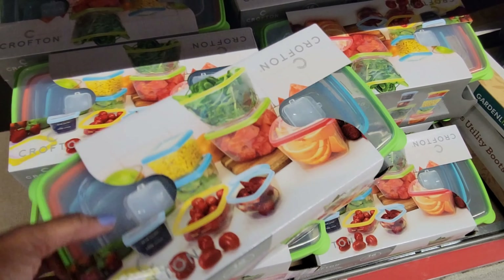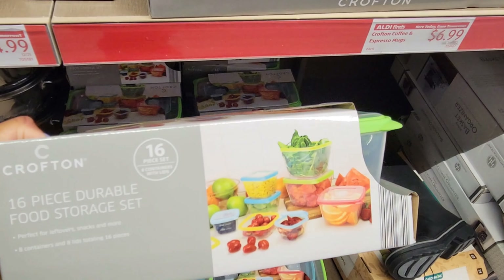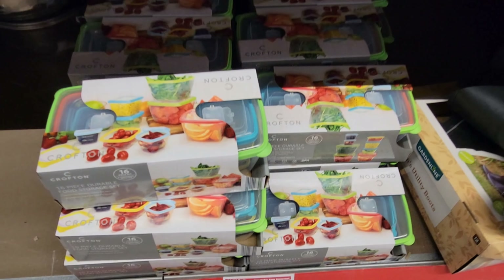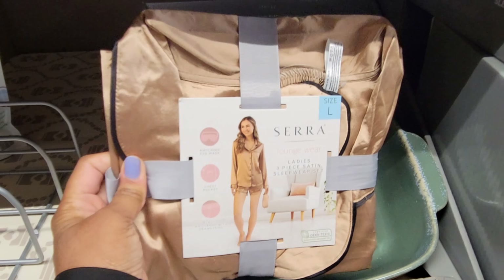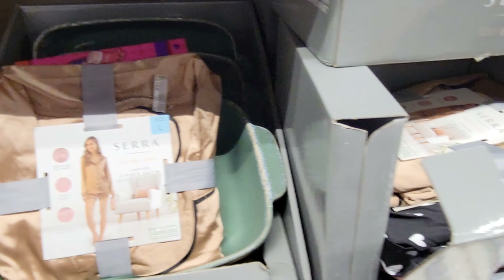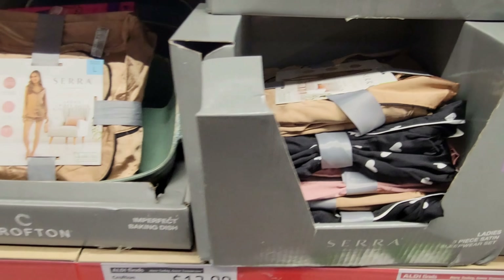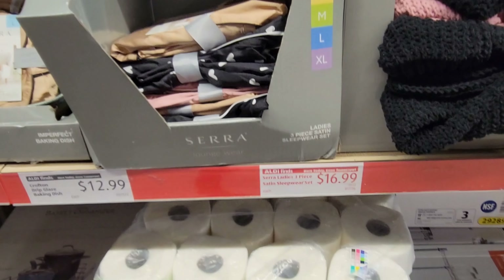There's an accent cabinet — let's see how much that is — $52.99. Rugs are $14.99 — this yellow one and that dark blue one, which I really like.